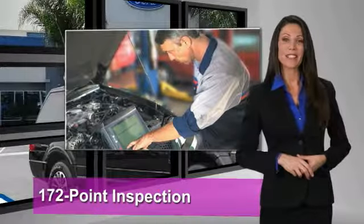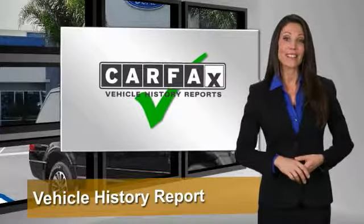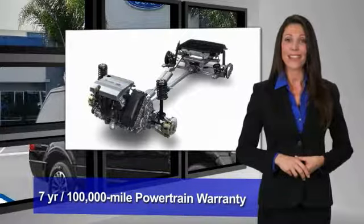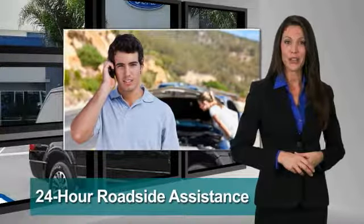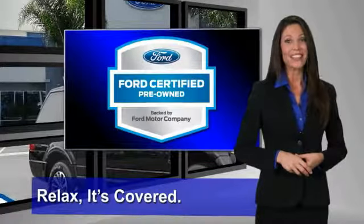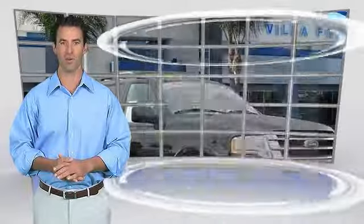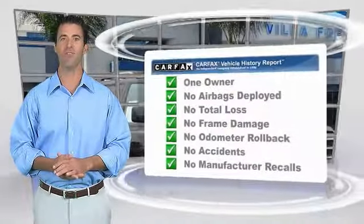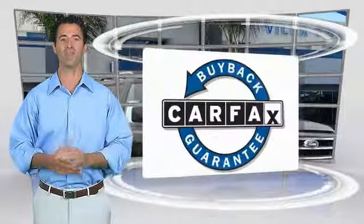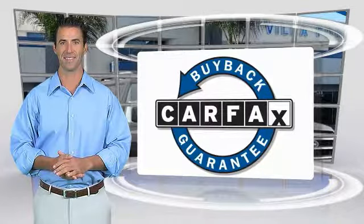This Ford certified pre-owned vehicle has undergone a rigorous 172-point inspection by factory trained technicians. This is a one-owner vehicle with the Carfax Vehicle History Report. Be sure to find a complimentary copy of this report online or contact the dealership. This vehicle qualifies for the Carfax Buy Back Guarantee.